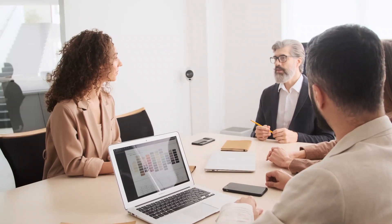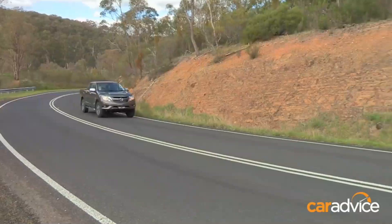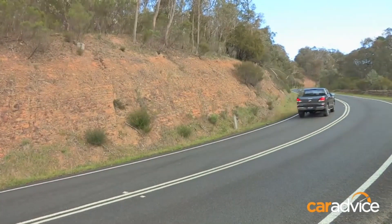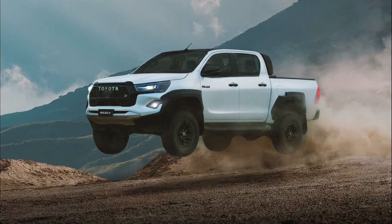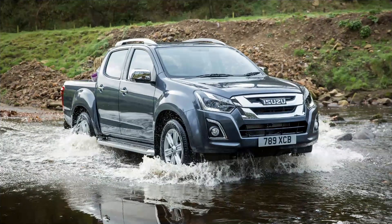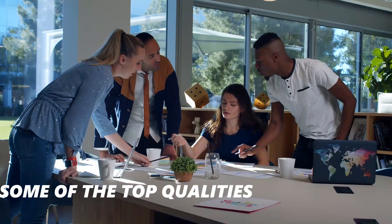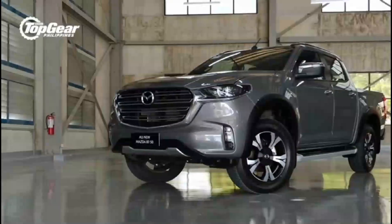There are two models in the Mazda BT-50 lineup for 2023: the XS and the SP. The Mazda BT-50 was just recently added to the list of excise duty-free recreational vehicles, which also includes the Toyota Hilux, Mitsubishi Triton, Ford Ranger, Nissan Navara, and Isuzu D-Max.